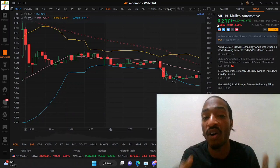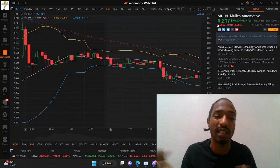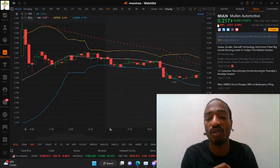We do have that reverse stock split ahead of us, with the vote coming this month. I know a lot of people are saying do not vote yes, but if you ask me, Mullen really needs this reverse stock split. No matter what we vote, they're going to pull it off either way. So if you agree with anything I said in this video, please leave a thumbs up.